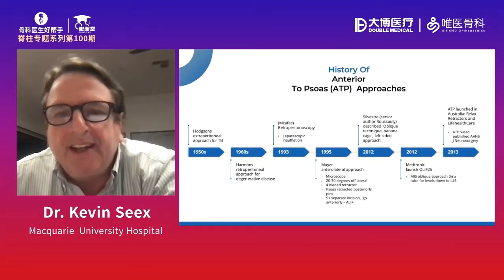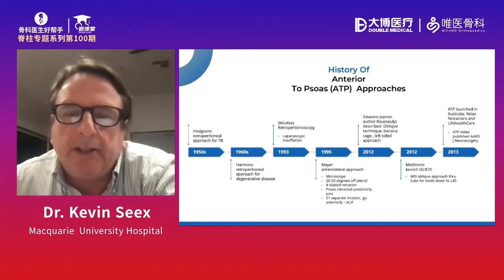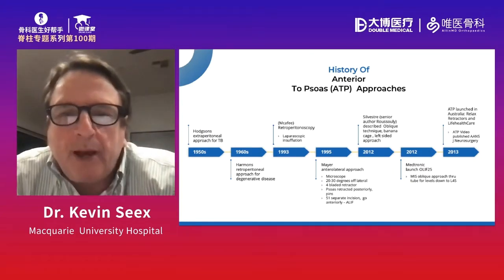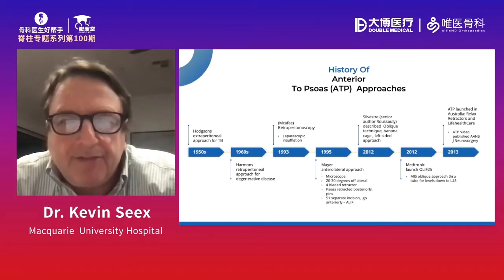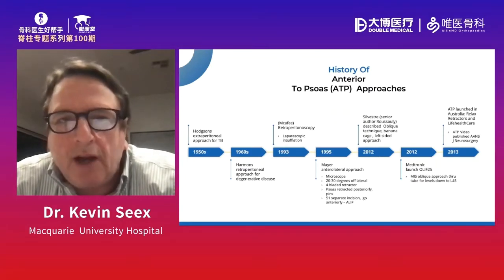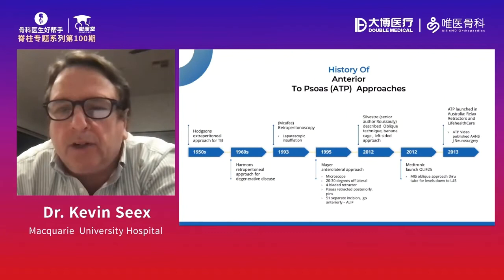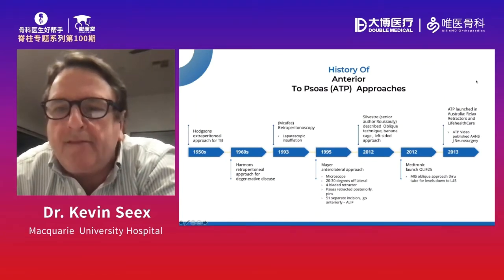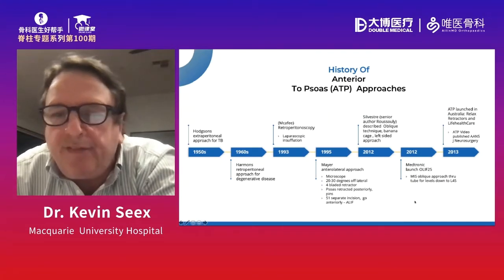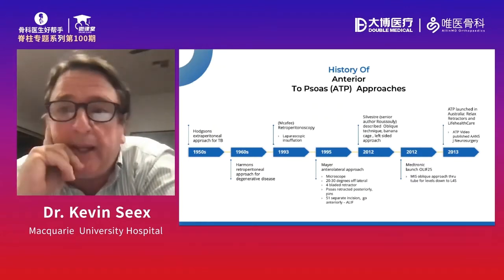Then not much happened. Silvestri, but the senior author was Rousseli — the famous French spine surgeon — described the oblique technique. What was interesting reading this paper was that it was only a left-sided approach and they used a T-lift cage because if they used a straight cage, it would come across into the contralateral foramen — an experience I echoed later. Then of course Medtronic relaunched OLIF 2.5 in 2012, and in Australia we launched ATP the following year.